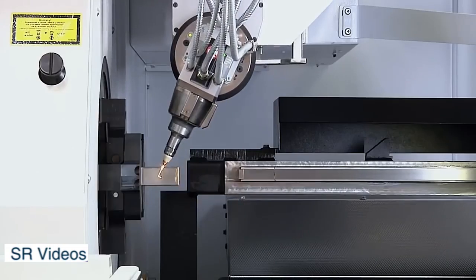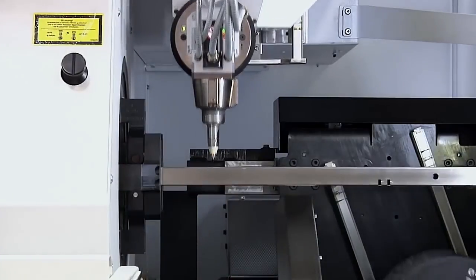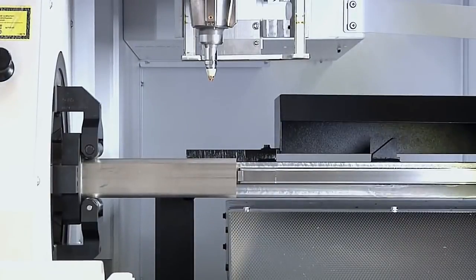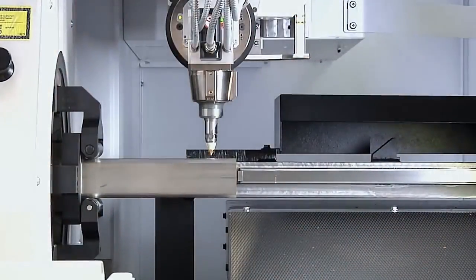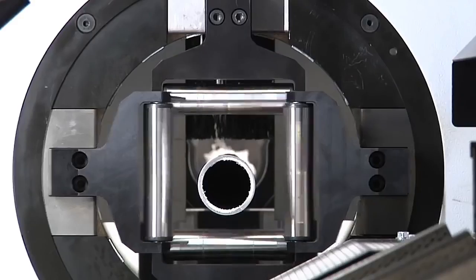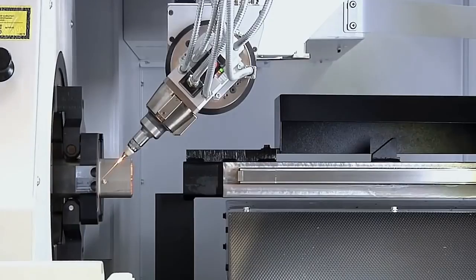Here we have the fastest pipe cutting machine in the world — its name is the True Laser Tube 5000 Fiber. The device is equipped with a solid laser for the production of tubes and profiles of different classes. It is characterized by the precision of the cut, which makes it possible to produce very high quality products.